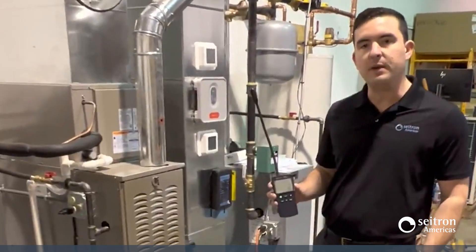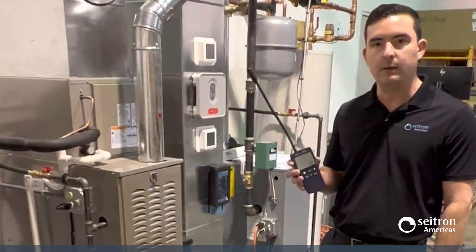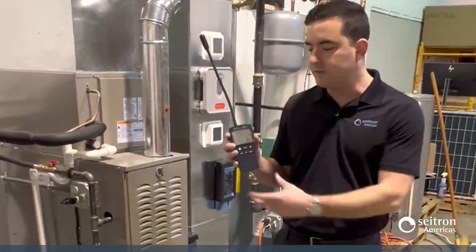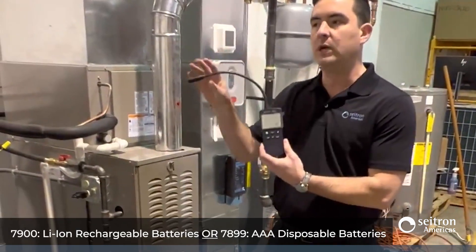When testing a gas or propane fire heating system, it's also important to perform a combustible gas leak test. From Citron products, we have two models: the model 7900 with a rechargeable battery, and the model 7899 with AAA batteries.